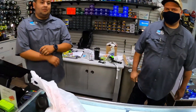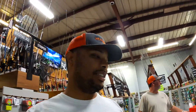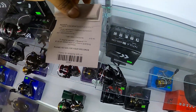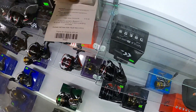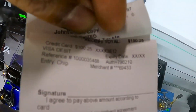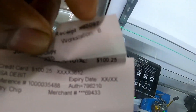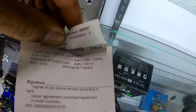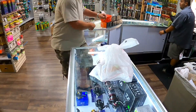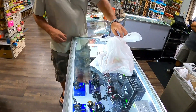All right, ring them up so I can't change my mind. We had to take a brief intermission because a couple people walked in and we didn't want to get them on camera. So $125 is the total. Justin's got his bag.